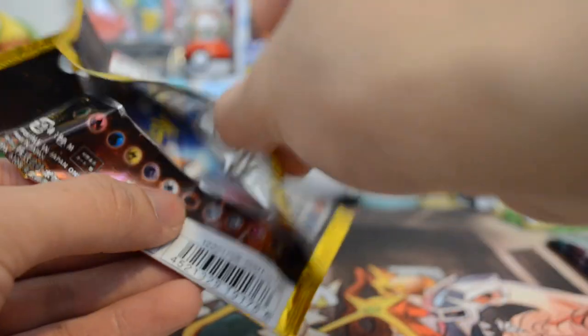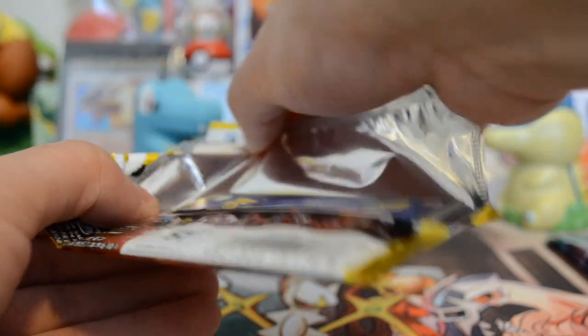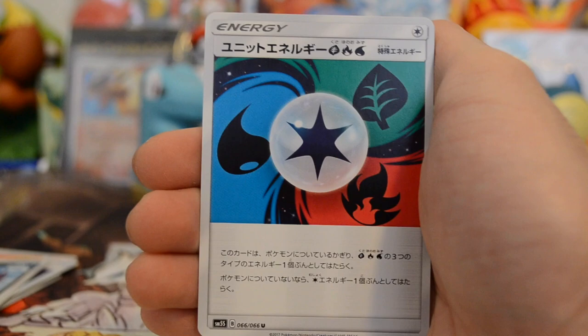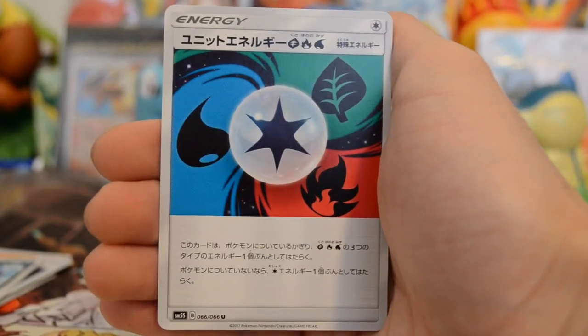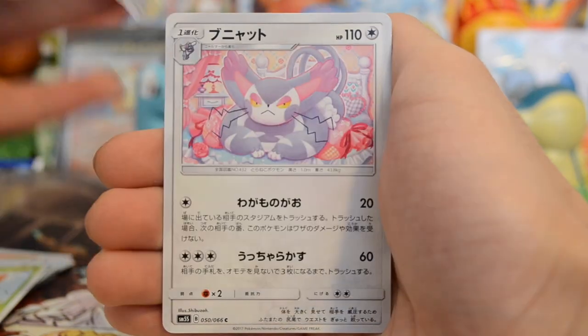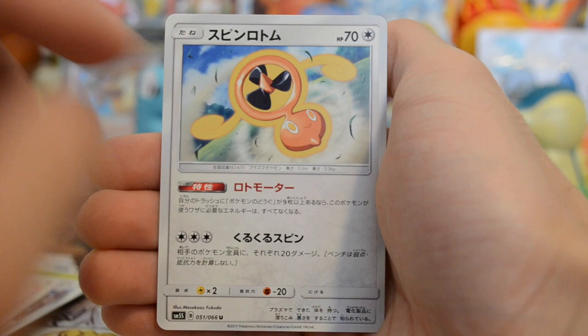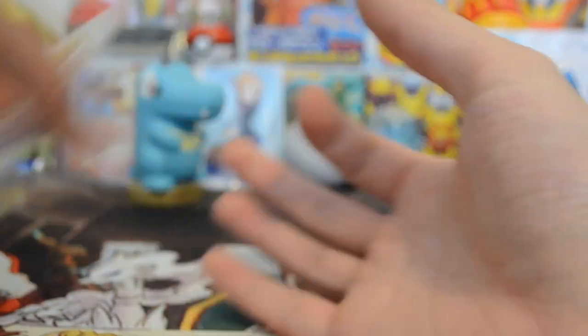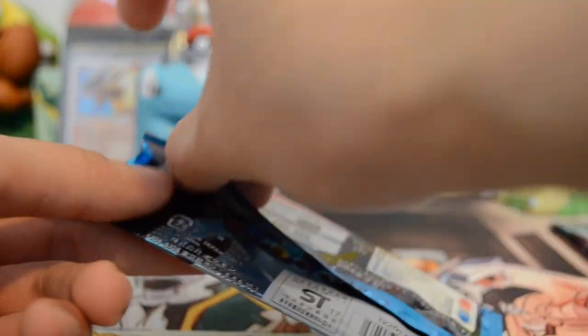Let me check — are these first edition? No, I don't think they are; they don't have the first edition stamp. It says 'Standard.' Okay, no big deal. So we have another trainer, an energy, a Yanma, a Magneton, a Purugly, and another Rotom — looks like I'm a fan of Rotom. We didn't get anything other than one holo in Ultra Sun, which is average — about one holo every two packs is what you'd expect.